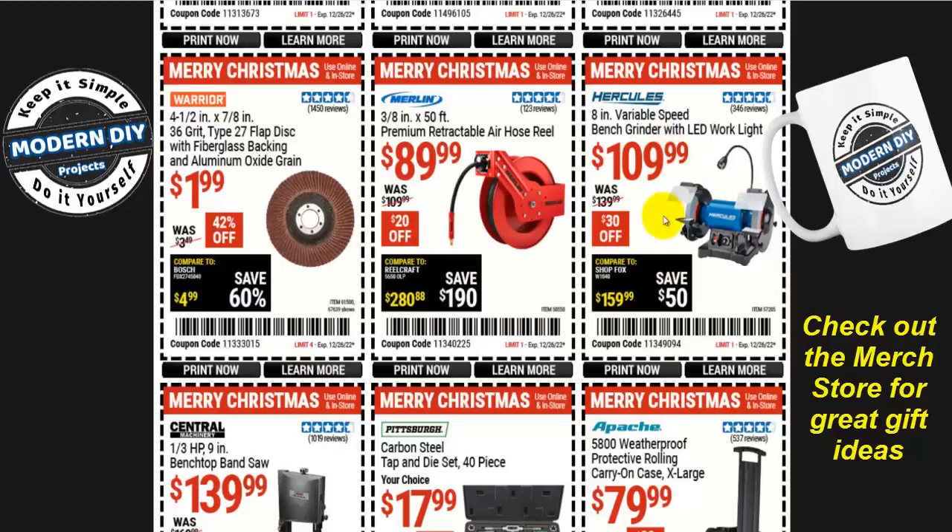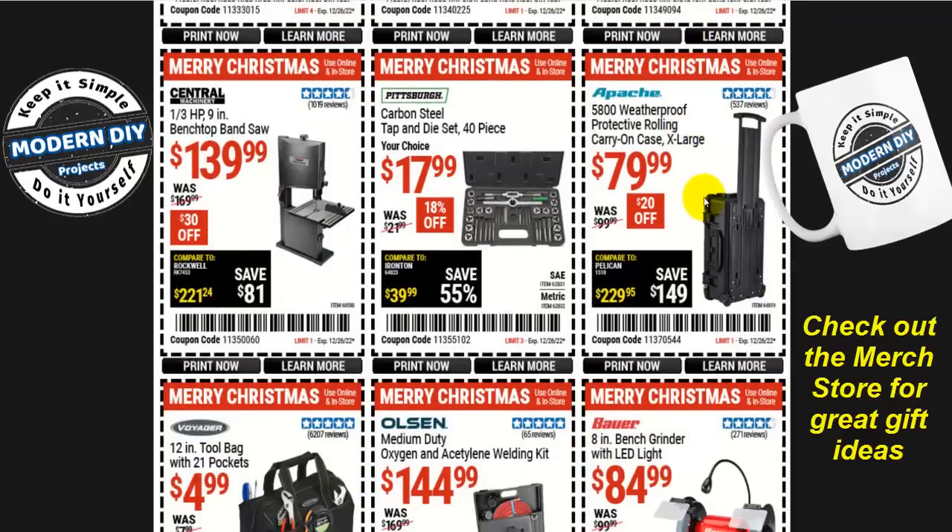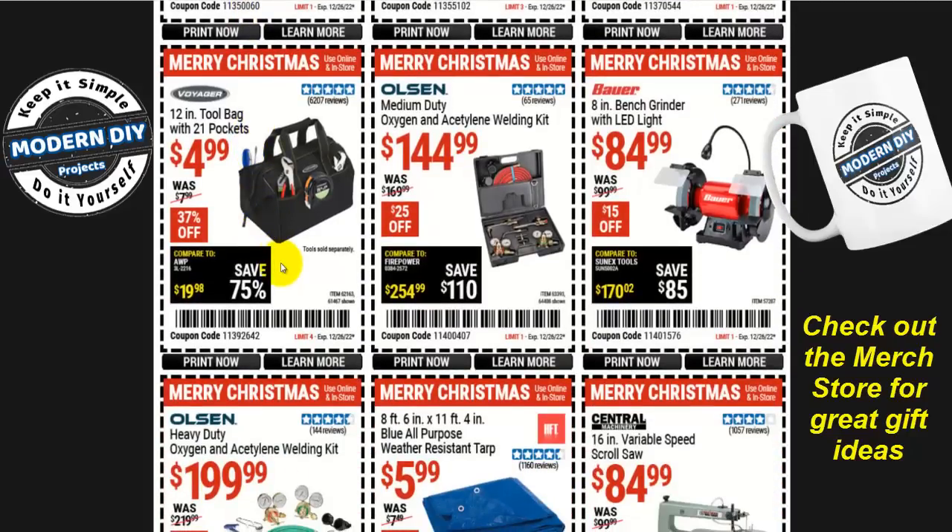Here you go with the Hercules 8-inch variable-speed bench grinder with LED work light for $110, $30 off. Or the Apache 5800 weatherproof protective rolling case, carry-on extra large, for $80, $20 off. And the Pittsburgh carbon steel tap and die set, 40 pieces, for $18, 18% off. Note it doesn't say lifetime warranty on it, so it may only have a 90-day warranty. Available in SAE or metric.